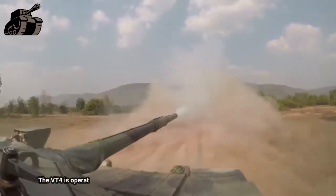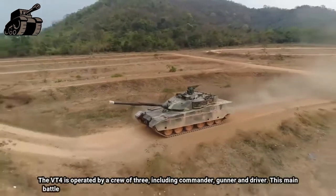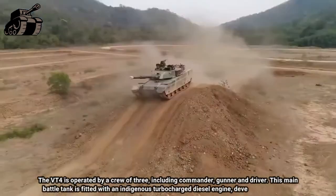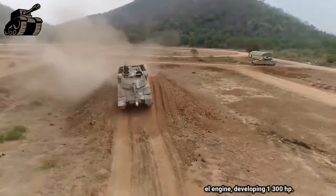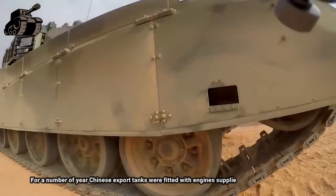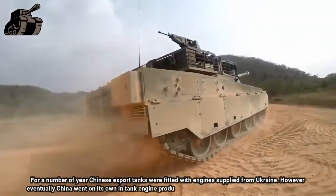The VT-4 is operated by a crew of three, including commander, gunner, and driver. This main battle tank is fitted with an indigenous turbocharged diesel engine developing 1,300 HP. For a number of years, Chinese export tanks were fitted with Ukrainian engines; however, it looks like China has gone on its own in tank engine production.